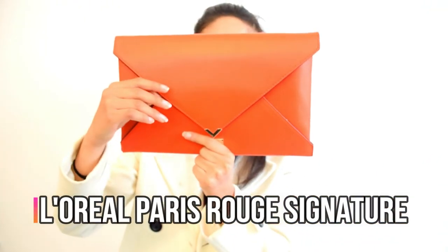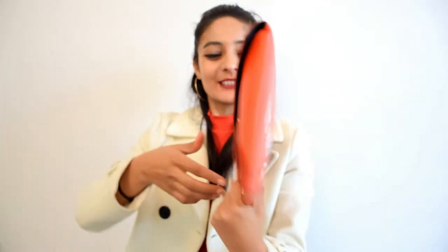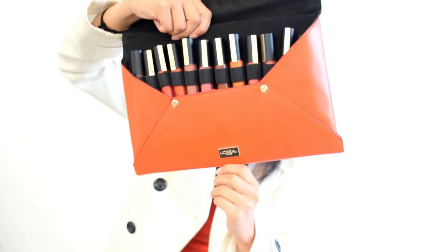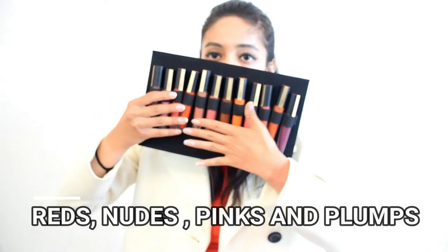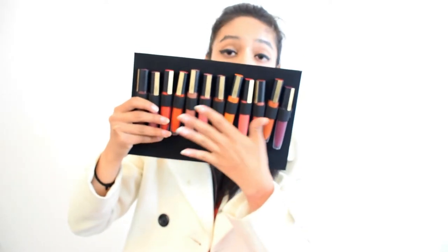Hi everyone, I hope y'all are doing great! Today I'm going to review these lip shades from L'Oréal Paris Roux Signature. I love their collection so much, and recently they have launched new scented shades. These are perfect for Indian skin tones and the range includes reds, nudes, pinks, and plums. I'm going to show you all the swatches and the texture.